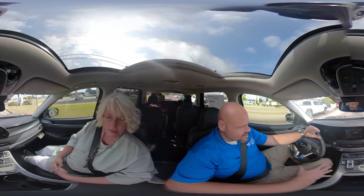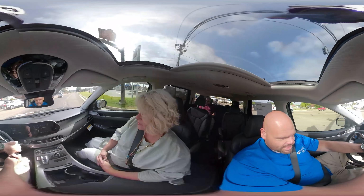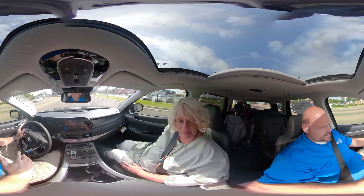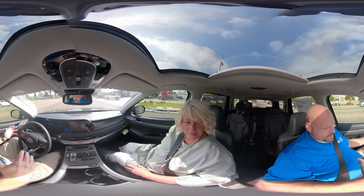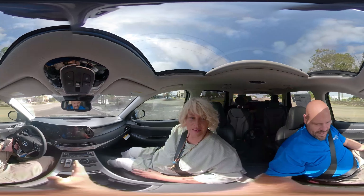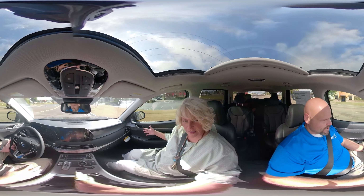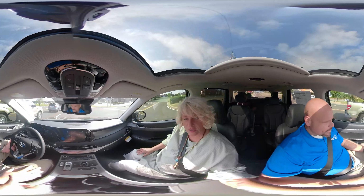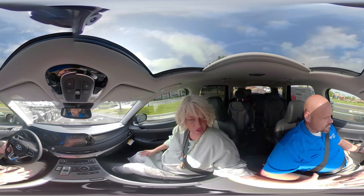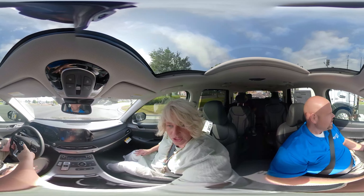I'm used to driving big SUVs like Tahoes and Yukons, and to be perfectly honest with you, there is just as much room in here as there would be in a Tahoe. It is very well designed. Also, say you and your wife — you may be the primary driver — you can be seat setting number one, and she can be number two. Whoever gets in, it's just the touch of a button.